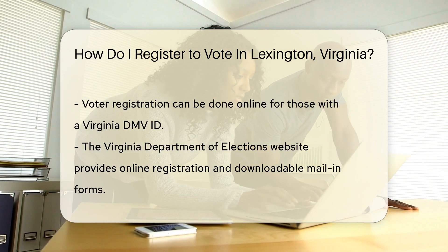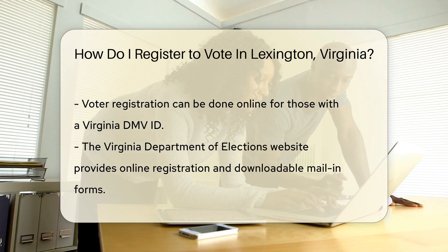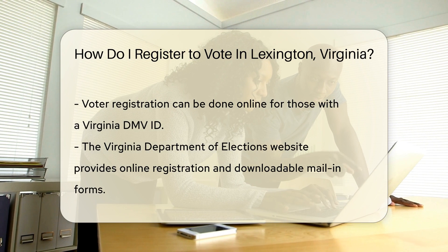No DMV ID? No problem. You can also register by mail. Just download and complete the form from the same website.